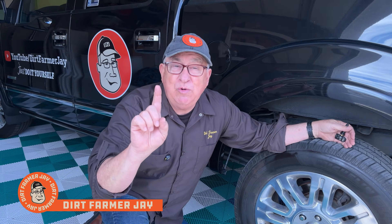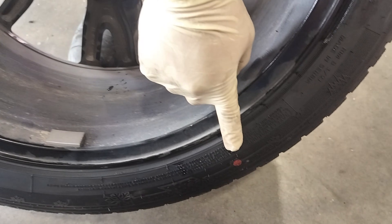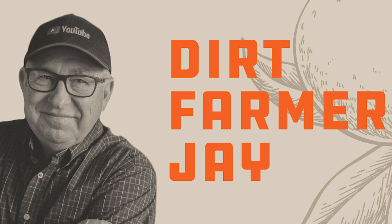Dirt Farmer Jay here from DirtFarmerJay.com. Have you ever gone to the tire store and noticed colored dots on the sidewall? What's that all about? Well, there's some things you need to know. Stay tuned and I'll tell you all about it.